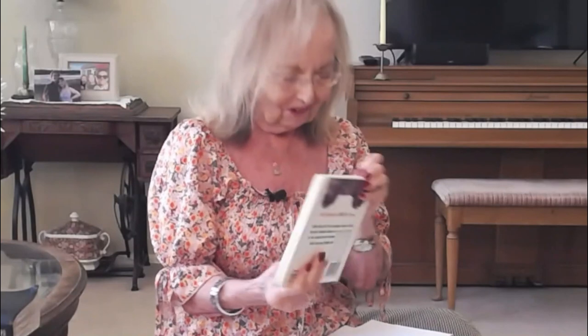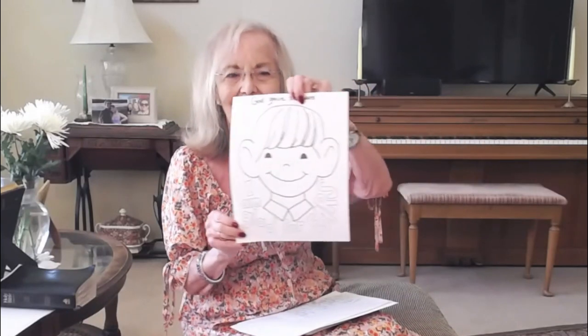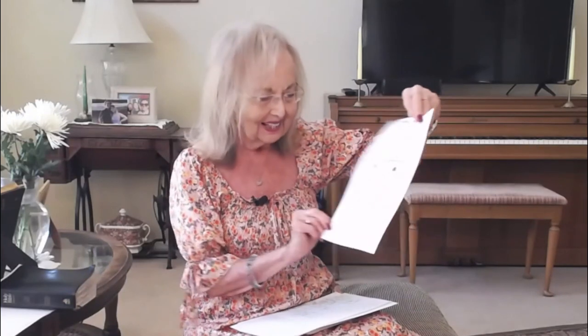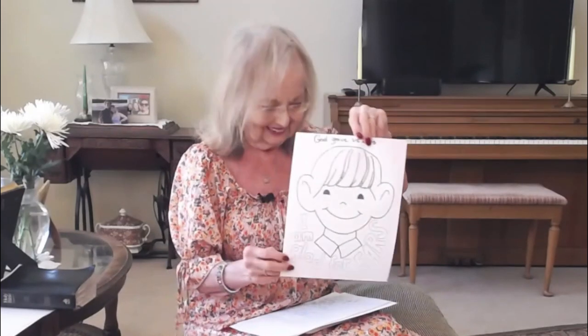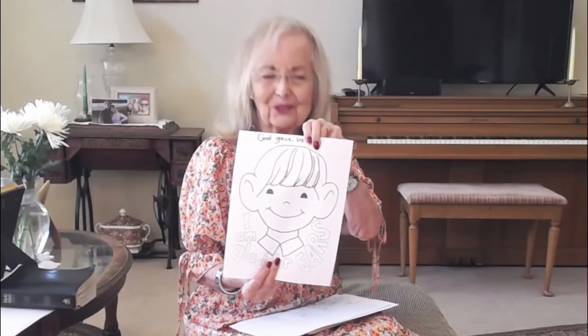God made all of our ears so different. Today I brought a coloring sheet and it says 'God gave us ears.' That's a little boy right there — isn't he cute? And it says 'I am glad for ears.' You can color that and just have so much fun with that during service.